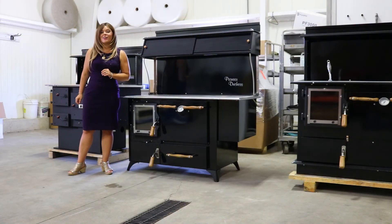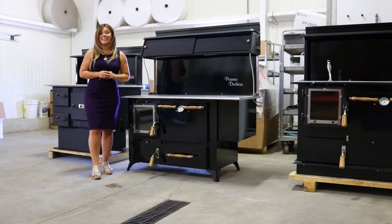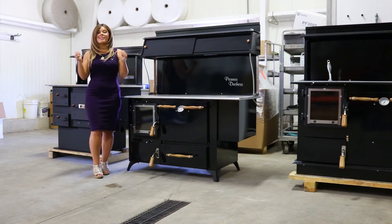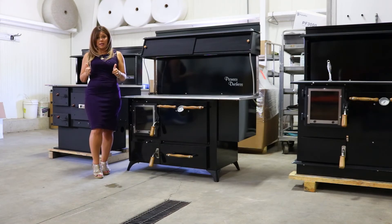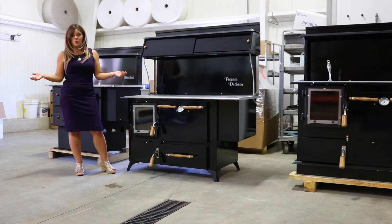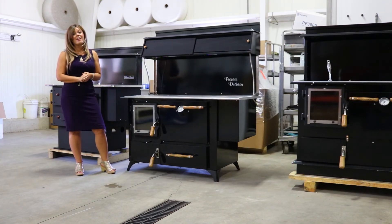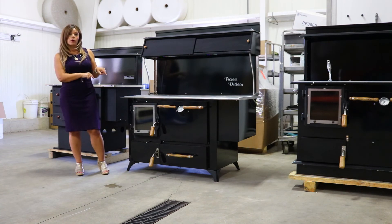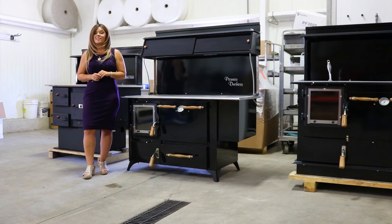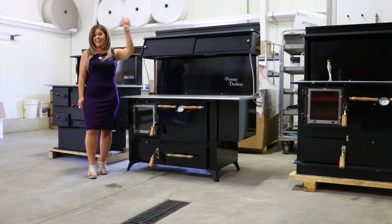That's your technical overview on the Duchess cook stove by Pioneer. If you guys like my videos and find them helpful, informational, and educational, please give me that thumbs up — it helps me out so much. It helps even more if you share them with a friend who might be interested in these products. If you haven't already, please click the subscribe button and the bell to get all our latest video notifications. God bless, have a wonderful day, and thanks for watching.